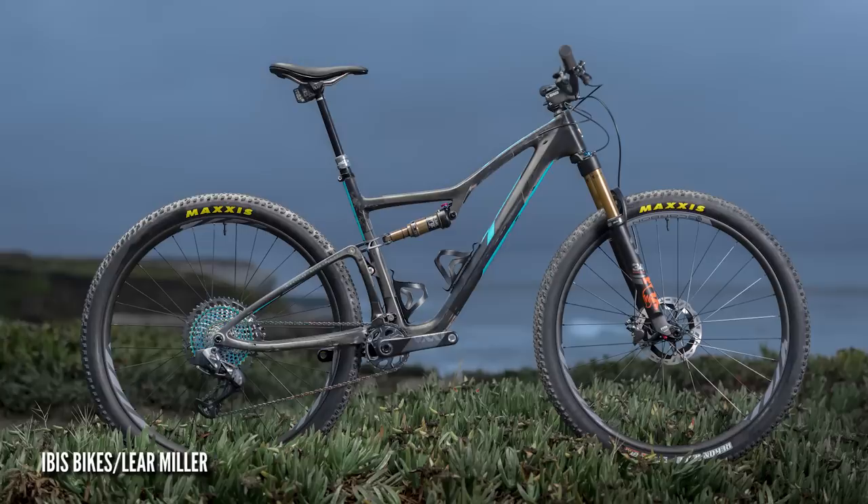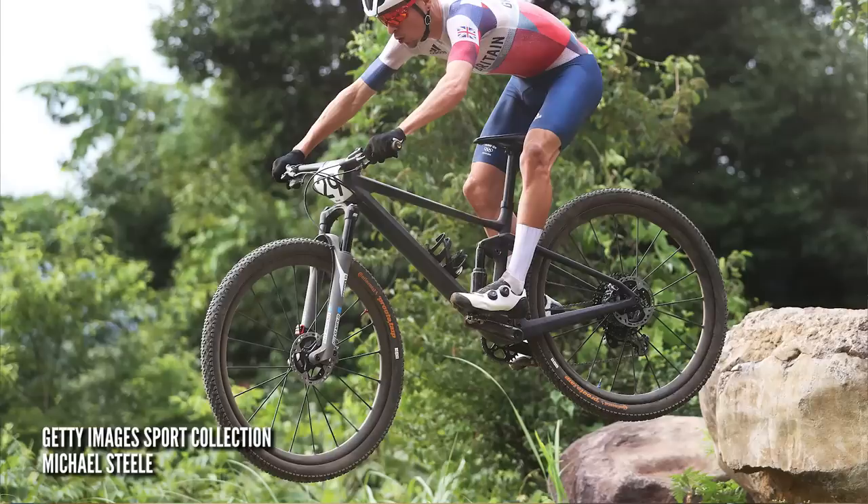Hi, and welcome to this week's GMBN Tech Show. Coming up on the show this week, we've got new bikes and a little bit of a talk about the future of cross-country bikes because things are most definitely changing. We've got a really cool rewind section this week, loads of retro goodness, and some wicked stuff in the bike cave as well.